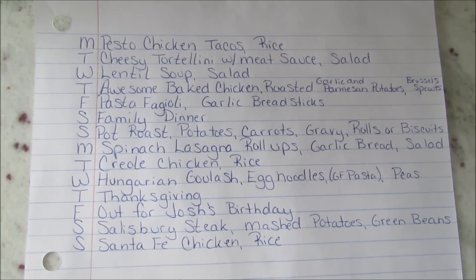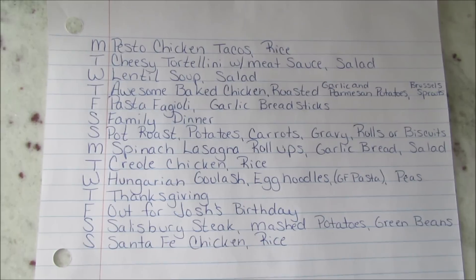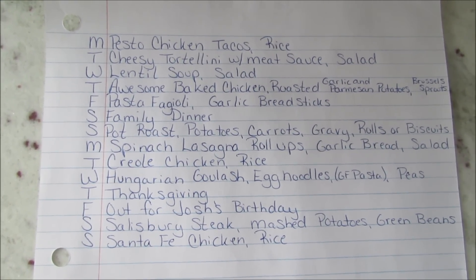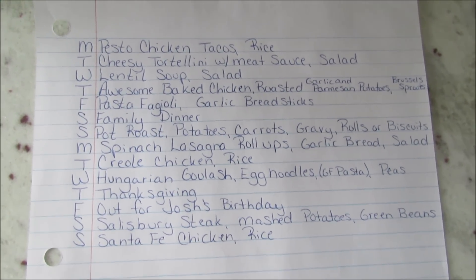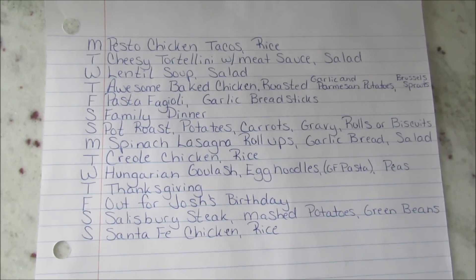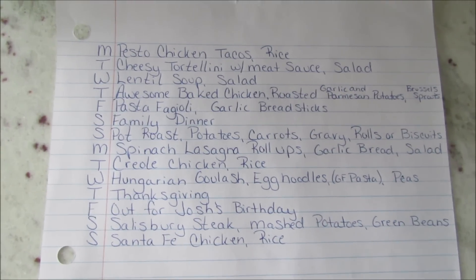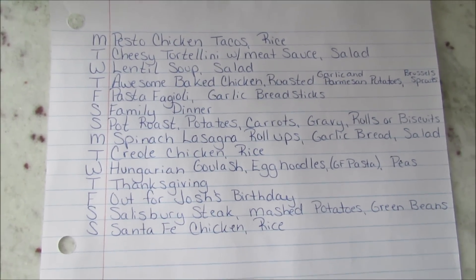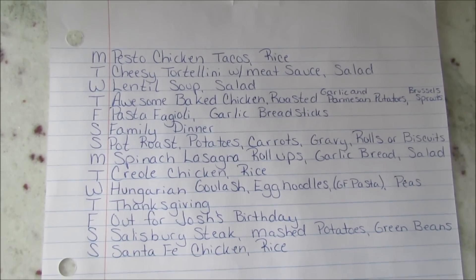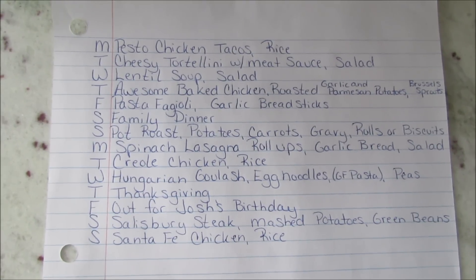Hi guys, today I'm going to share my two-week menu and my Trader Joe's and Costco haul. It's going to be a little interesting with dinner because basketball just started and there's way more practice and games when you are in high school, and we live much further away from the school now. So I did my best with planning but I'm going to have to see how it goes — whether we have time to eat or need to just grab something.